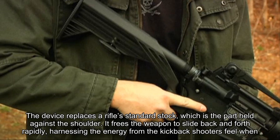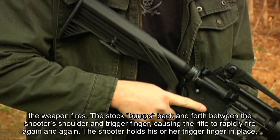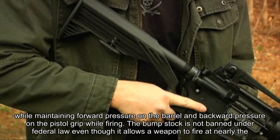The stock bumps back and forth between the shooter's shoulder and trigger finger, causing the rifle to rapidly fire again and again. The shooter holds his or her trigger finger in place, while maintaining forward pressure on the barrel and backward pressure on the pistol grip while firing.